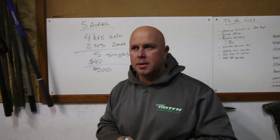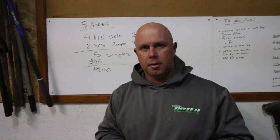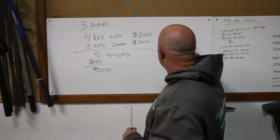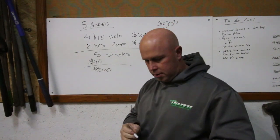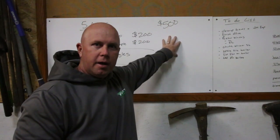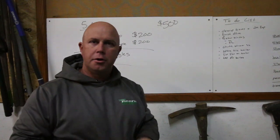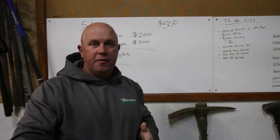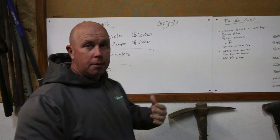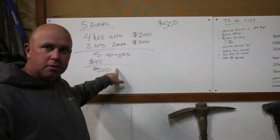One reason I bring this up is I've heard a lot of guys say they won't do anything for less than $100 an acre. If I went to bid five acres with that mentality, I'd be turning in a bid of $500 per mow. If they want it done every two weeks, that's $1,000 a month. I can pretty much guarantee you around here, you're not getting that job. Now, that might be to your benefit — maybe you don't want it if you won't get paid that. But for me, it's just as easy to make $200 on five acres as it is to mow five singles by myself.